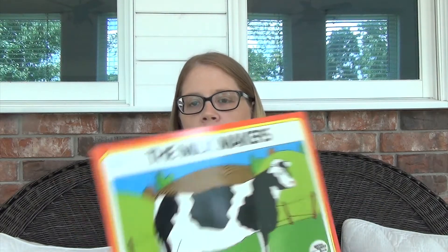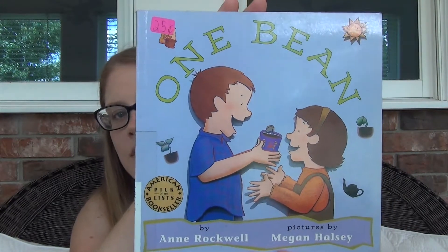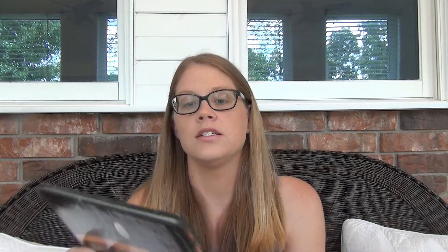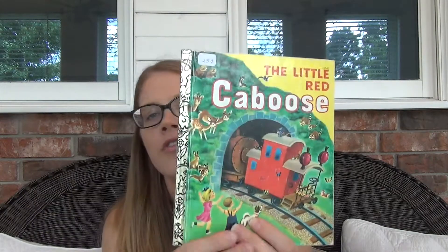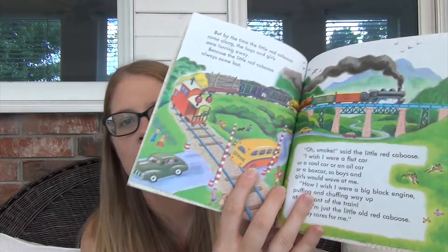I got a book called The Milk Makers — it's all about cows and how they make milk — for 50 cents. I got One Bean, which is about growing a bean in a pot, for 25 cents. My Little Golden Book About God was 25 cents. My son loves the Magic School Bus, so I got The Magic School Bus Lost in the Solar System for 50 cents. And I got The Little Red Caboose, a classic Little Golden Book — I love old children's books because the illustrations are just adorable — for 25 cents.